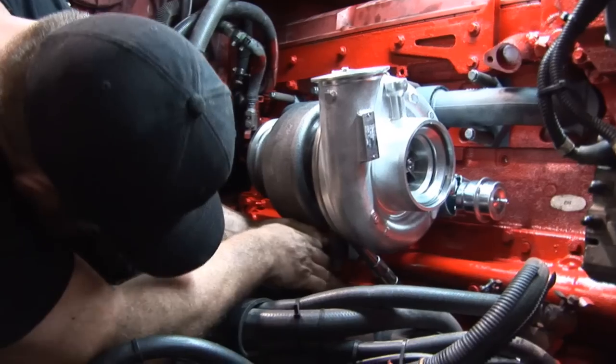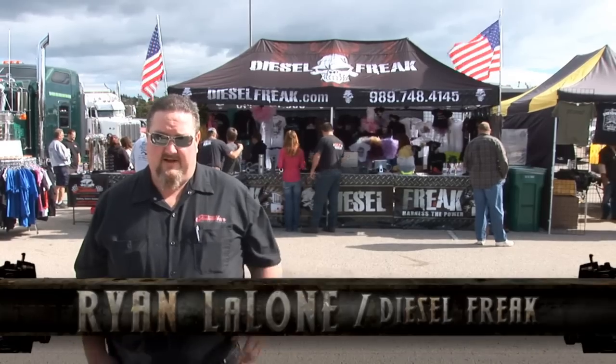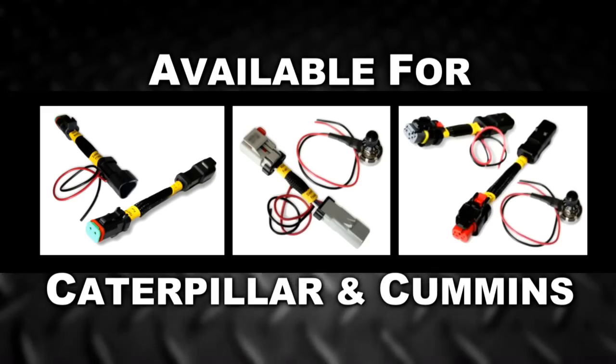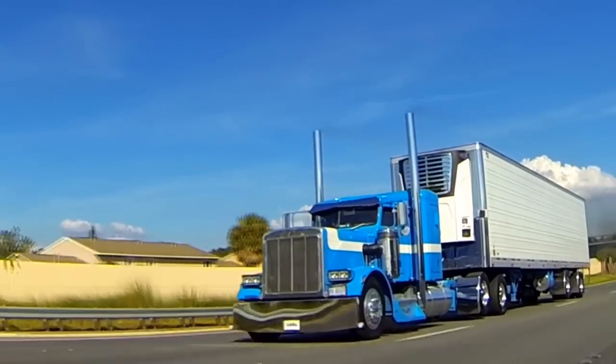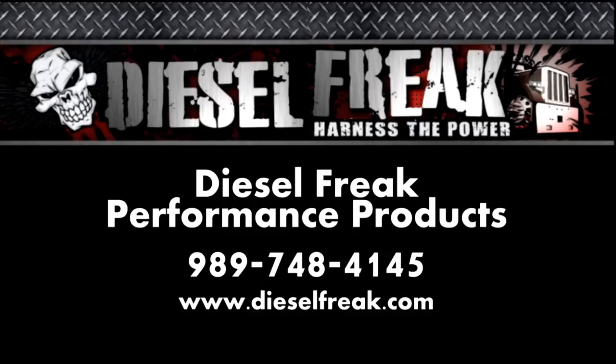We're into fuel efficiency of diesel truck engines. We're offering manifolds and turbochargers and ECM programming. We also make a wiring harness add-on. The main thing that Diesel Freak focuses on is trying to help make the owner-operator more profitable by burning less fuel.